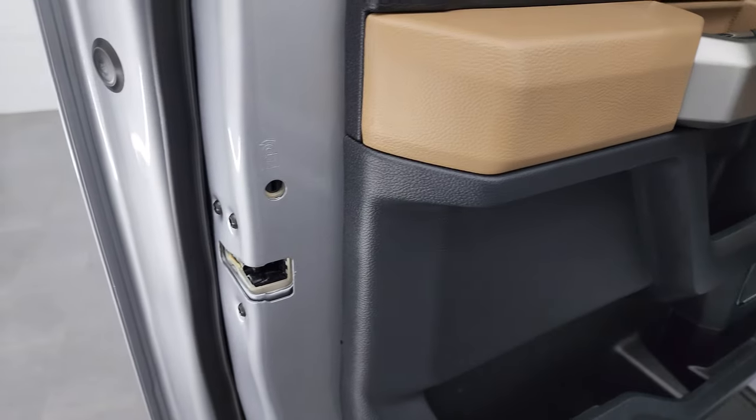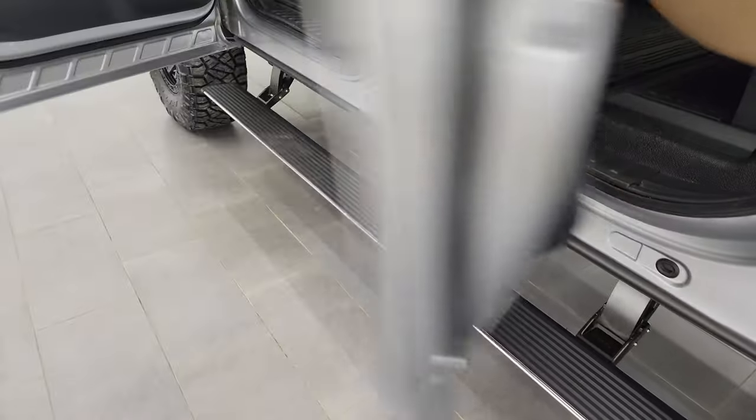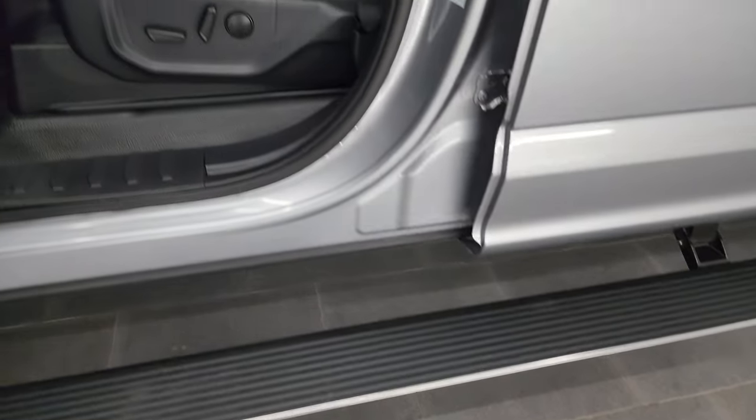You do get child safety locks on the back doors. Inside of the doors all look fantastic. You get the tire and loading information sticker right there as well as the VIN sticker. And you can see those power running boards are working nicely.